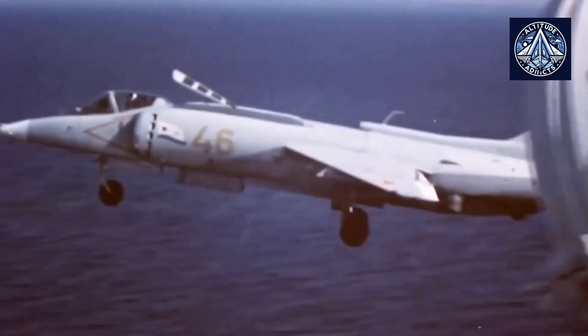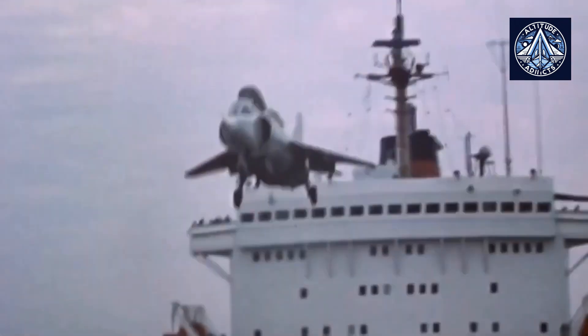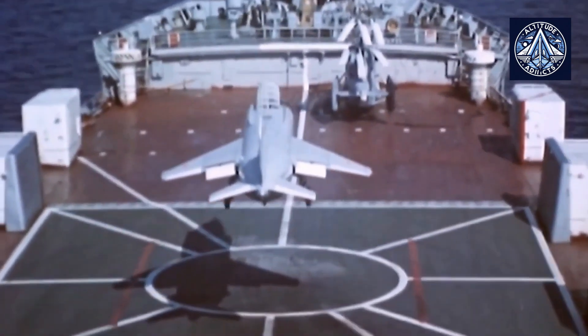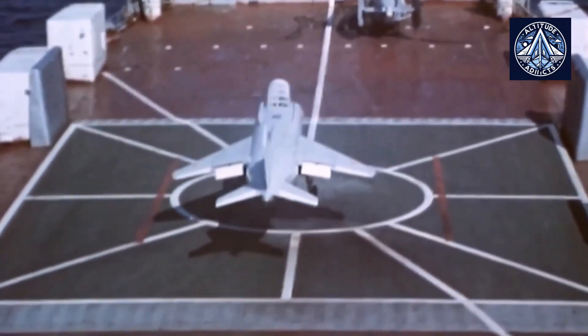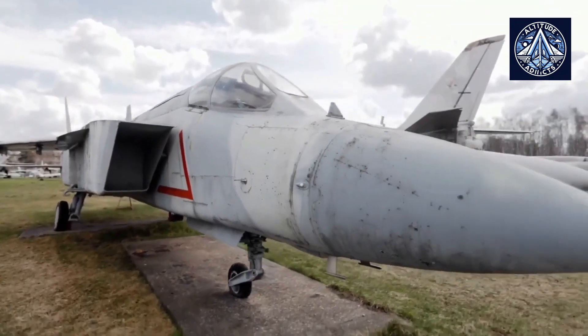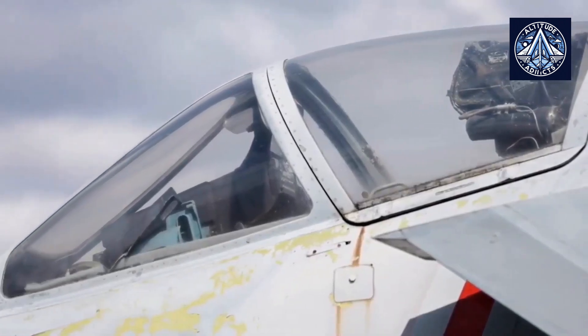The R5-79-300's high-propulsion capability is one of its most notable features. The engine is capable of generating a maximal afterburner thrust ranging from approximately 21,000 to 23,000 kg force, which is essential for VTOL operations, as it is required to generate substantial power for takeoff and landing in confined spaces.